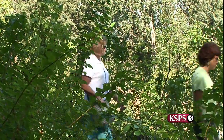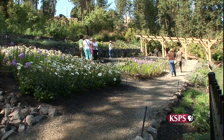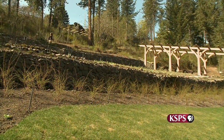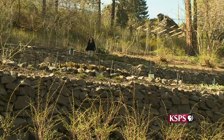Ironically in the end, it would turn out to be Mother Nature in the mid-1990s who would open the door to the garden's rediscovery and eventually lead to its complete restoration a decade later. It's truly an amazing story, and at the center of it all has been Lynn Mandyke, the director of the nearby Corbin Arts Center.